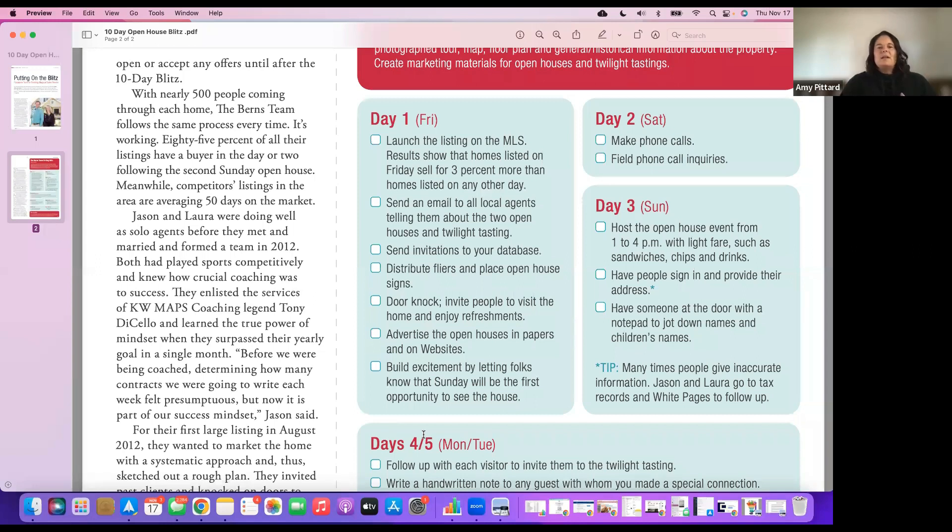You can also add open house sign riders earlier in the week to let people know about the Saturday open house — just get permission from the listing agent first. If you have any other tips or tricks that have worked well for you, feel free to share them in the comments. Like and subscribe as we're going to dive into other forms of lead generation. I look forward to seeing you in future videos.